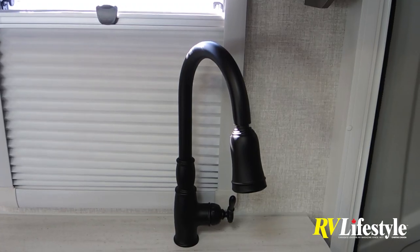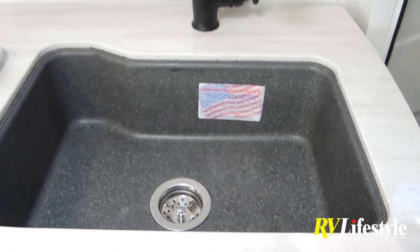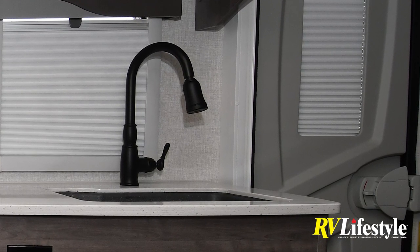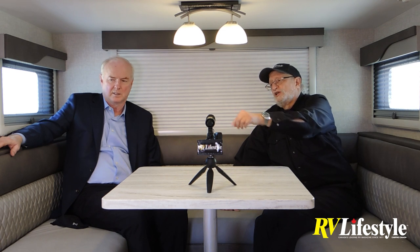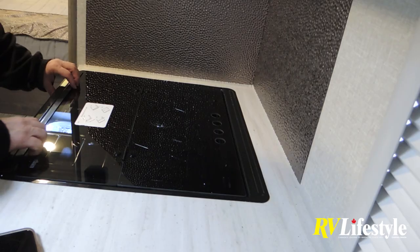The ducted AC is really quiet. There's a Fantastic Fan in the bedroom area, and another can be added in the living area. The European windows are all double-layer — you get a really nice clear view because the screen folds out of the way when not needed. The kitchen has double sinks and another single-lever tap — residential quality faucet set.